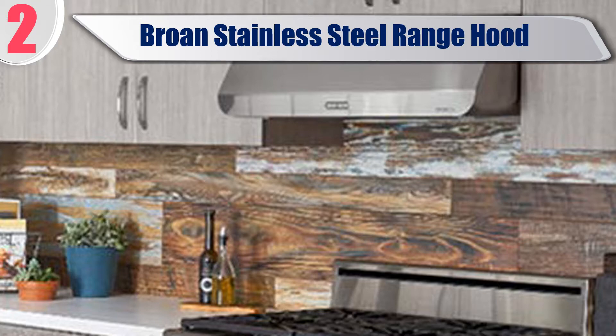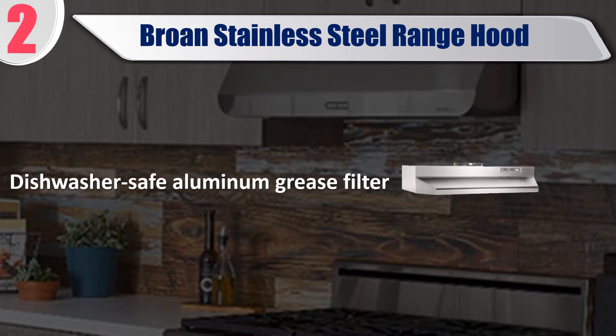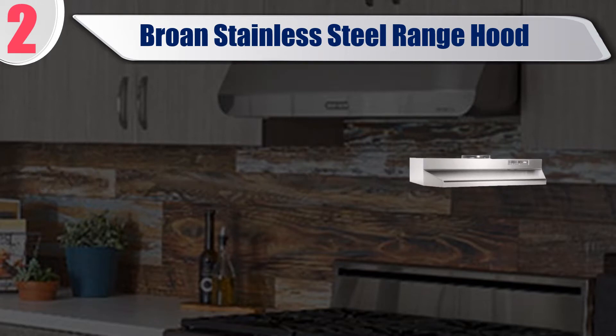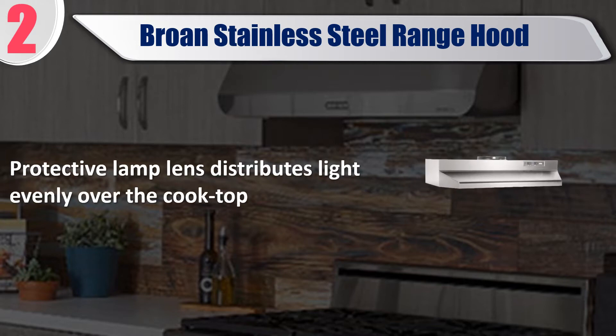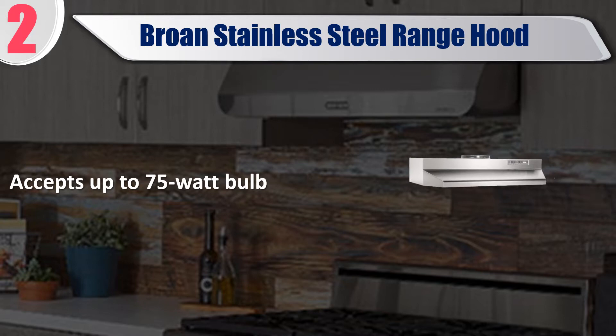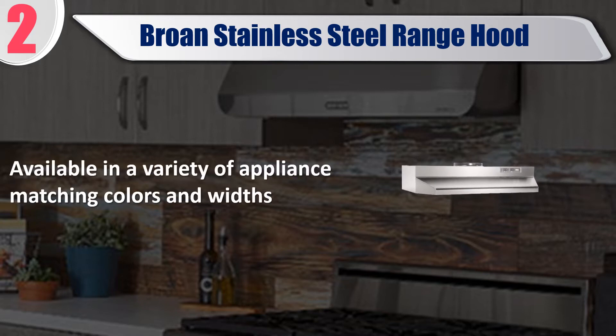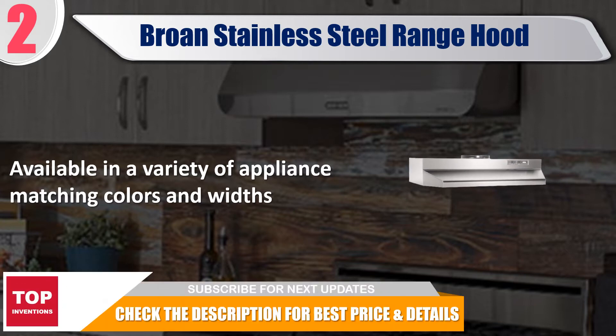Best of 2: Bronze stainless steel range hood. Installs as 7 inch round duct only. Dishwasher safe aluminum grease filter. Protective lamp lens distributes light evenly over the cooktop, accepts up to 75 watt bulb. Available in a variety of appliance matching colors and widths. Check the description for best price and details.